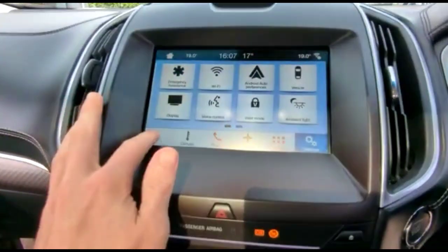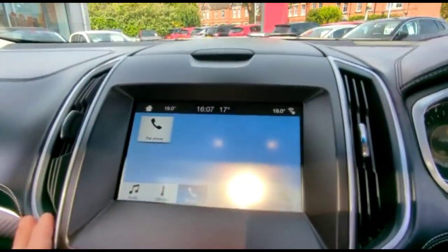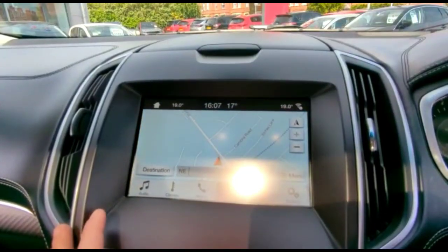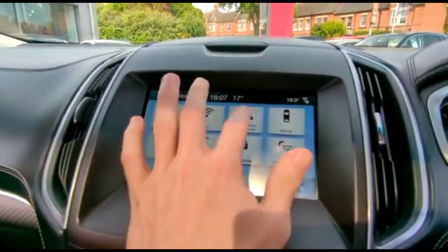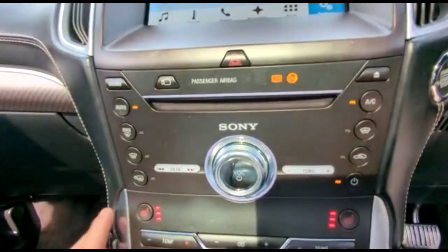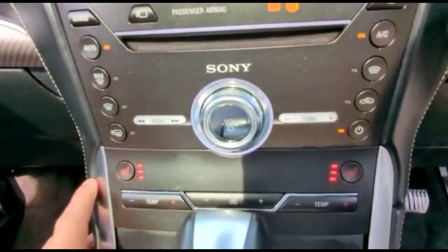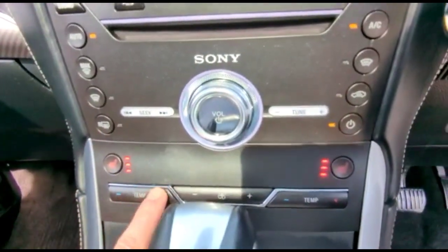Ford Sync touch screen with DAB radio, climate control, Bluetooth connectivity for your phone, satellite navigation and smartphone projection, dual zone climate control, reversing camera on the display, and heated front seats.